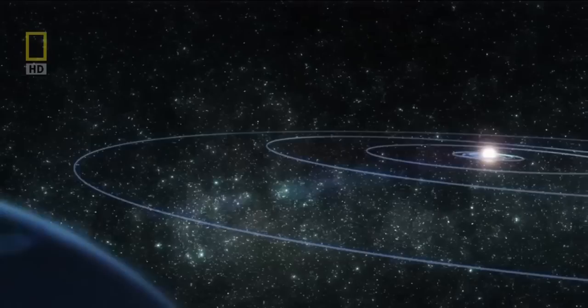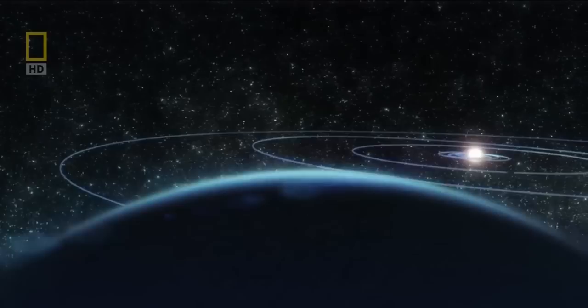Imagine heading into the ice zone — the frigid, dark realm beyond the orbit of Saturn. To travel here means undertaking a voyage of epic proportions. Think of this as your personal travel guide to the outer solar system. First stop: Uranus.